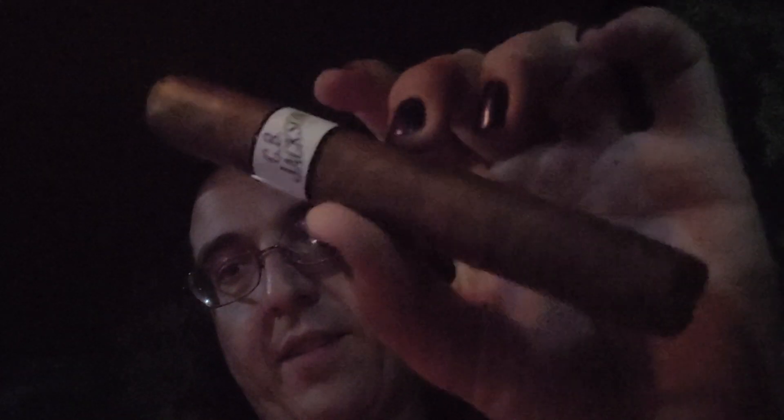Tonight I'm going to review the CB Jackson Double Toro, I believe. Got a nice idea. I was just smelling the cigar pre-lit, and it's like a nice double chocolate kind of a smell.